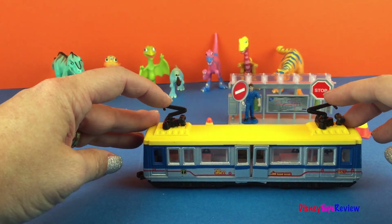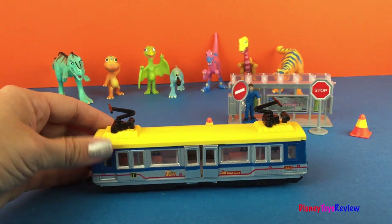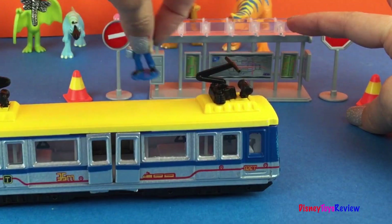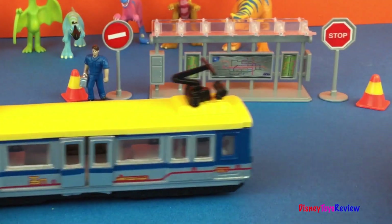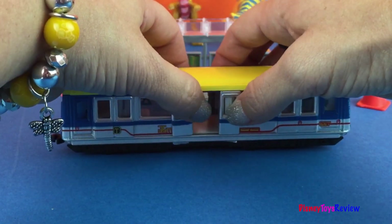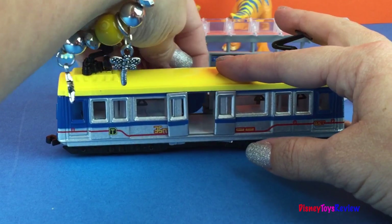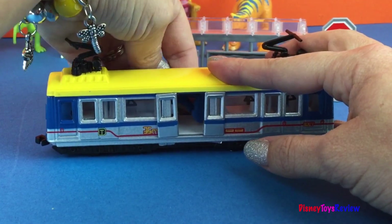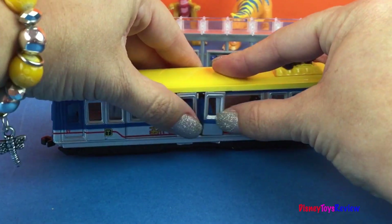See, it hooks onto the lines at the top. Let's have it stop and pick someone up from the station. Open the doors. The man fits in. The man is very big. I don't think he's going to fit here. He's in.